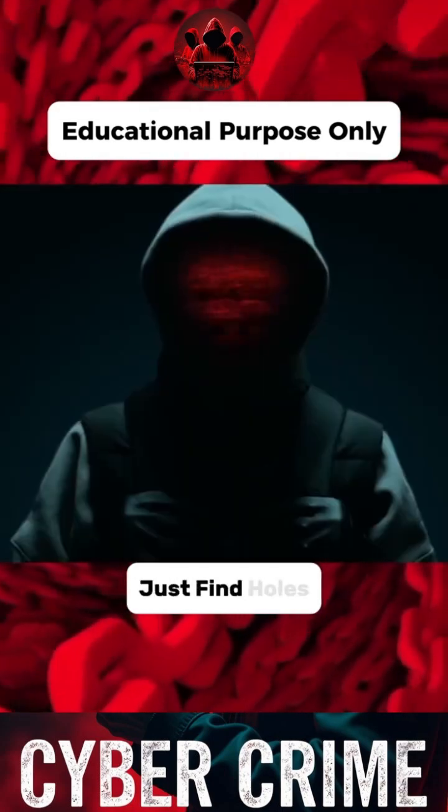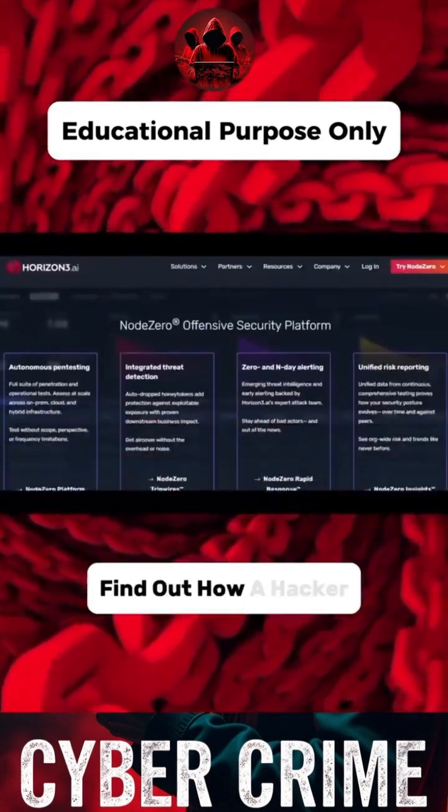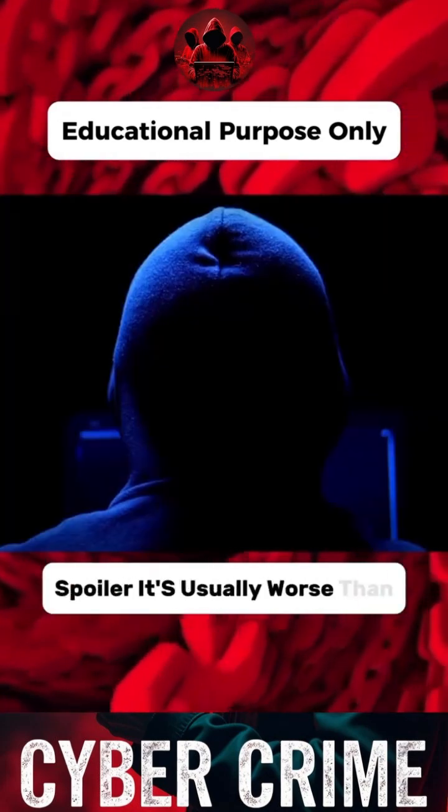Horizon3.AI doesn't just find holes — it thinks like an attacker. Automate real-world attack paths and find out how a hacker would actually break you. Spoiler: it's usually worse than you think.